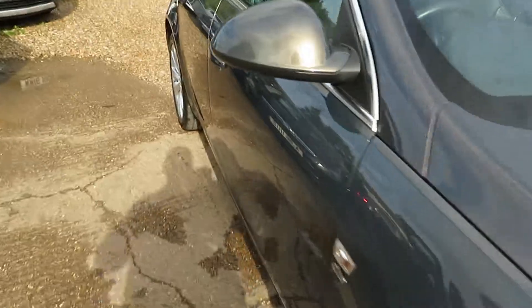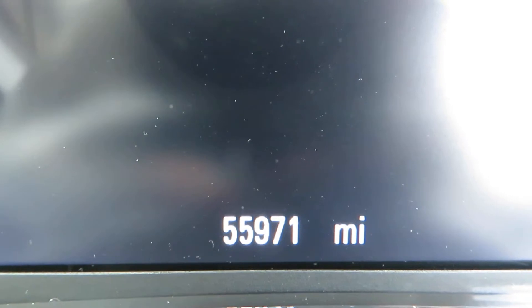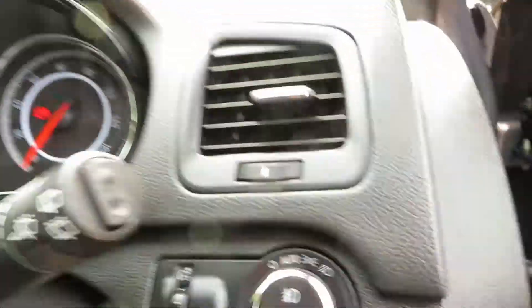2014 registered. Let's have a little look inside. The mileage is 55,971.